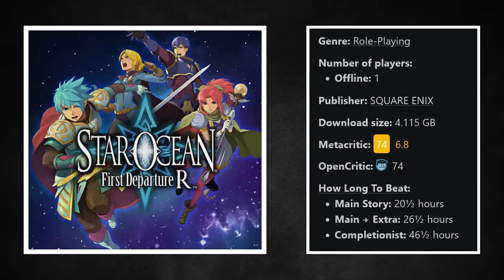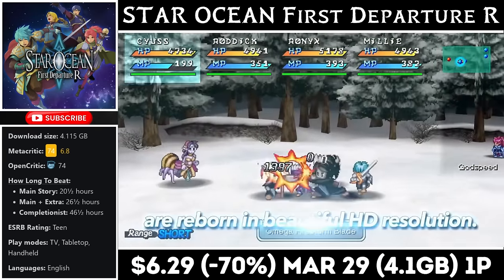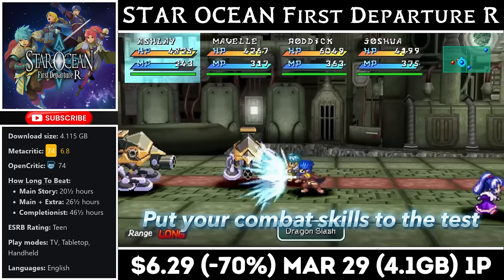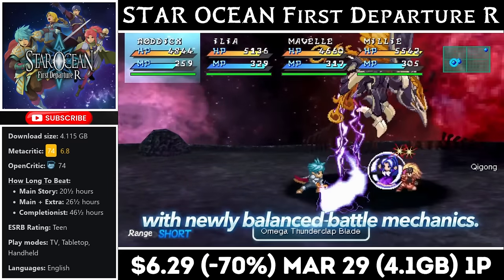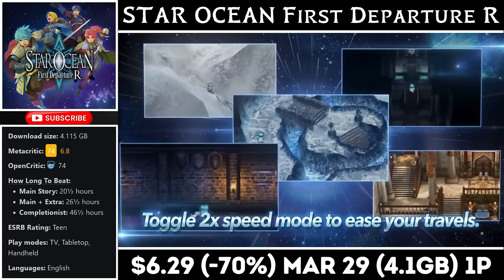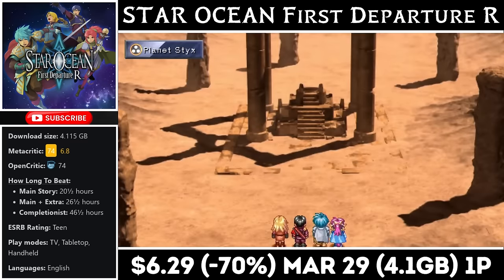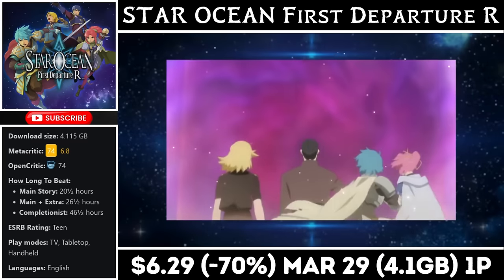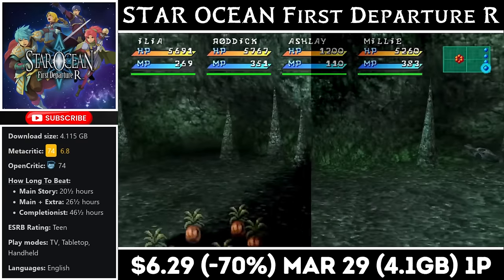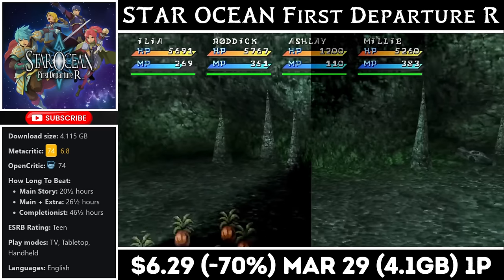Star Ocean: First Departure R is a single-player JRPG from Square that offers more than 20 hours of gameplay. It has a download of just over 4GB and follows a group of young friends searching for a cure to a mysterious disease spreading quickly. The combat has been updated, and fans of the series will enjoy visiting familiar locations. It works as a standalone story, so you don't have to have played the rest of the series. It's on sale this weekend for just $8.39, marked down 60%, with the deal ending on the 26th.